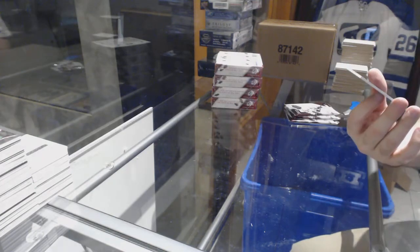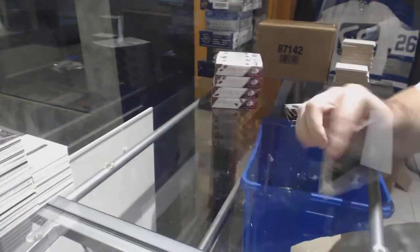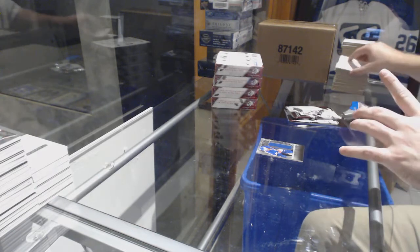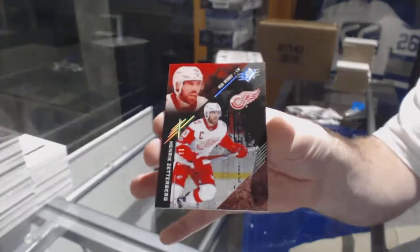For the Islanders, to 299, Josh Ho-Sang Relics jersey. For the Red Wings, number 240 base parallel — Henrik Zetterberg.